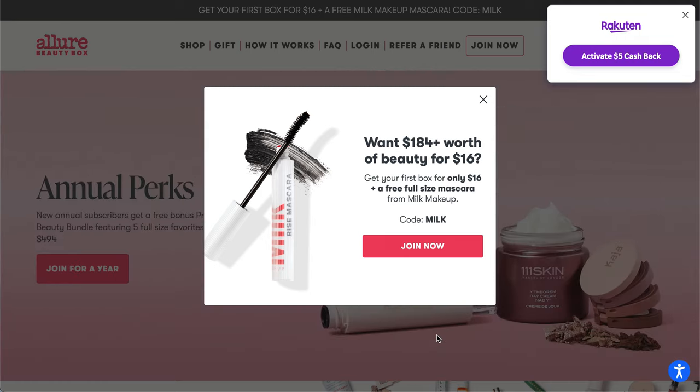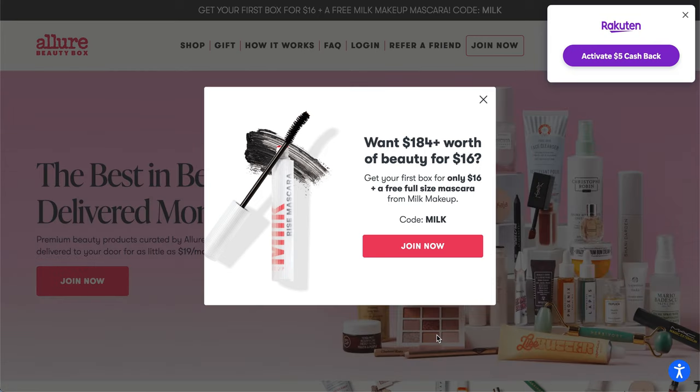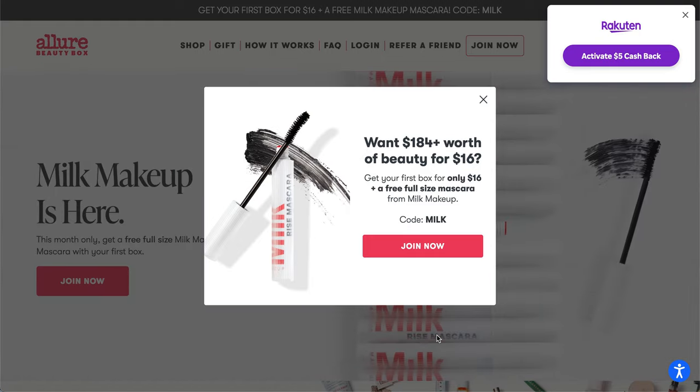If you are not yet a member, I do have a link below — it'll get you $10 off your first box. It's just a personal referral link. I do think I get a small commission or a referral gift for referring you, but it is there to just save you a little bit of money.